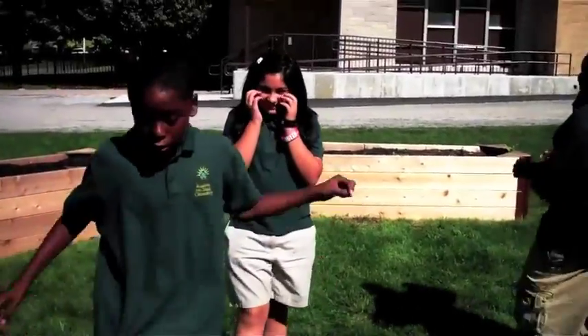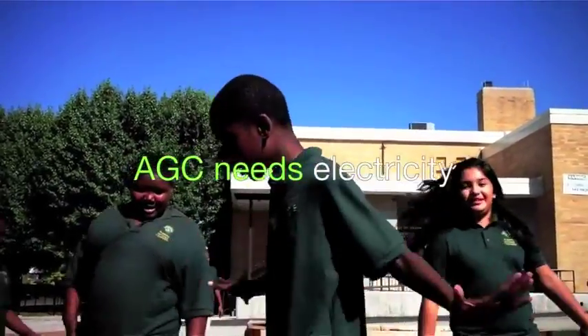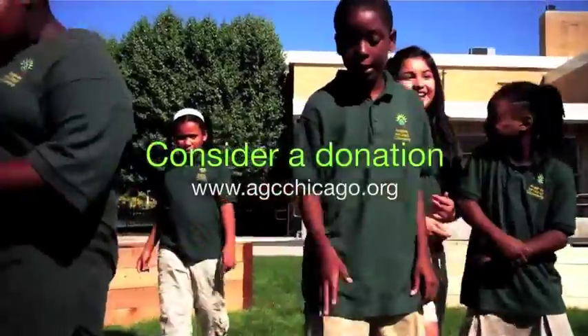We need electricity. We need electricity. Yeah, we need electricity.